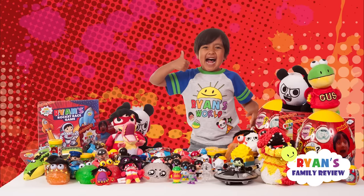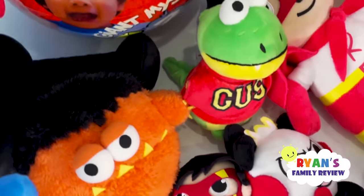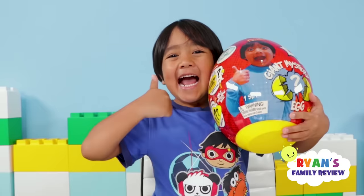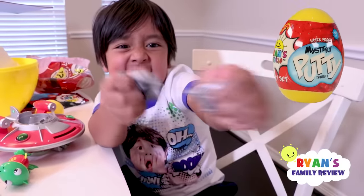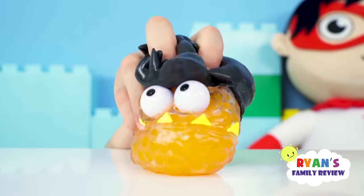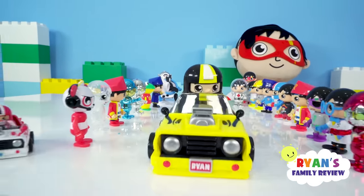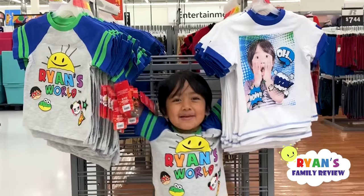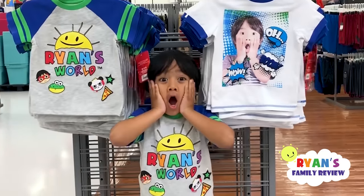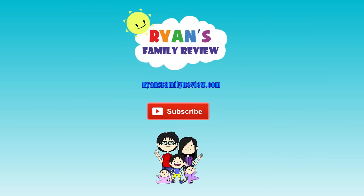You can get your own Ryan's World toys and clothing at Walmart and Walmart.com. There are so many toys including giant egg surprise, slime, putty, squishy, Ryan's Molecules, giant squishies, Bubble Pals, slime blaster, plushies, and action figures with vehicles along with Combo Panda and Gus the Gummy Gator. Look at my clothes at Walmart. Have a family-tastic day! Don't forget to subscribe for more Ryan's Family videos.